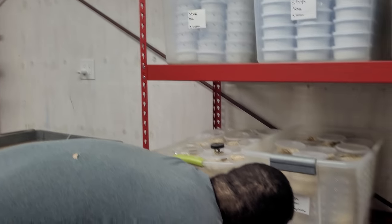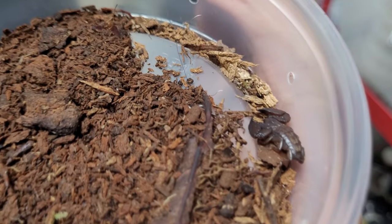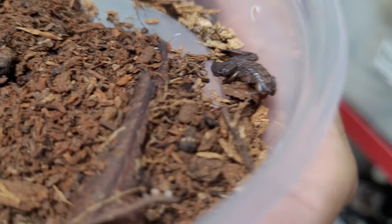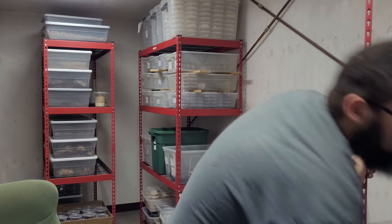Down here I have Australian forest scorpions. These little guys are almost flat in nature — they hide in crevices and under bark where they can fit through the smallest cracks. They're not hot at all; they're almost entirely harmless, not hostile or defensive in the slightest. And they are communal — most scorpions are not communal, but Australian forest scorpions and the whole genus they're in are communal bark scorpions.